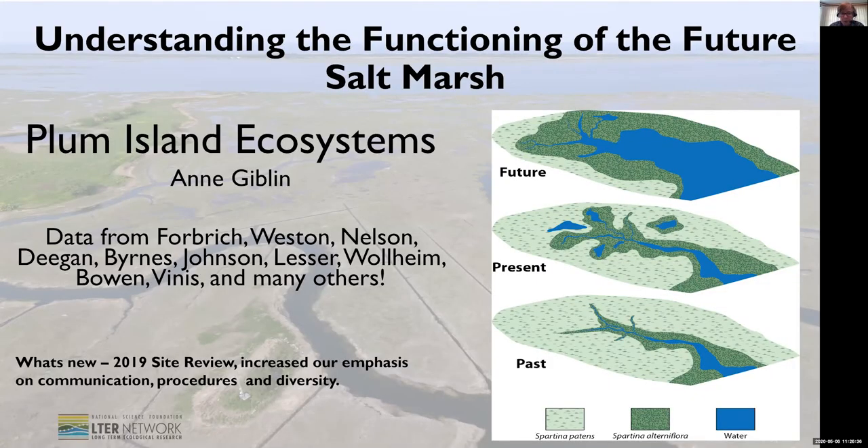First, I'll start with what's new. We had a successful site review in 2019. It was a good team, and they gave us a lot of helpful advice. It was the first site review I think we've ever had as a site that was not somehow marred by hurricanes, government shutdowns, or nor'easters.